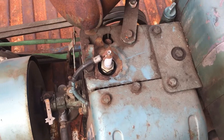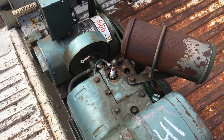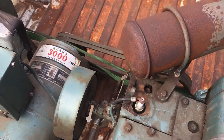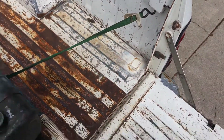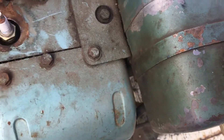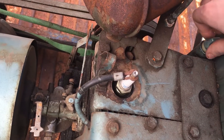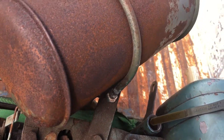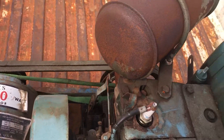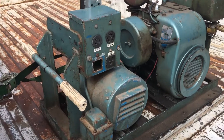He didn't start it for me — he just belt-started it off of one of his other engines. But since there's still blue paint on the muffler, I'm thinking this engine might not have a ton of hours on it. The gas tank is in good shape, and usually these generators don't have a whole lot of use on them — pretty clean oil.